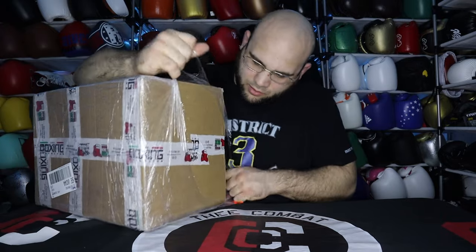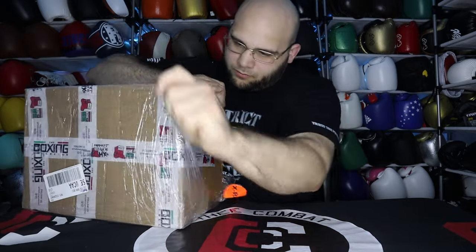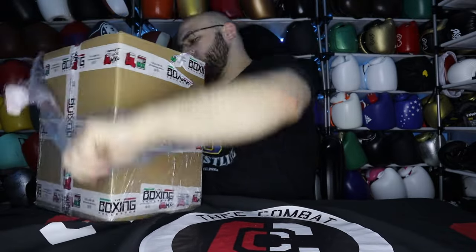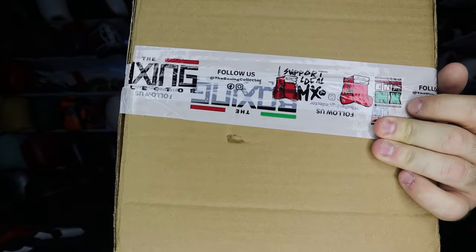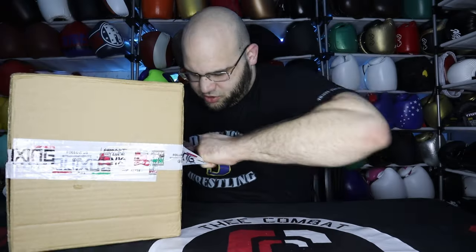Let's go ahead and open this box — I cannot tell you how excited I am. It's wrapped in saran wrap so I'm going to have to be careful for once. I like the tape on it — he's got his own custom tape that says 'The Boxing Collector' on it, with his Instagram and Facebook info. And I can already smell the leather coming through the box. There is no better smell on the planet — new glove smell, the best.